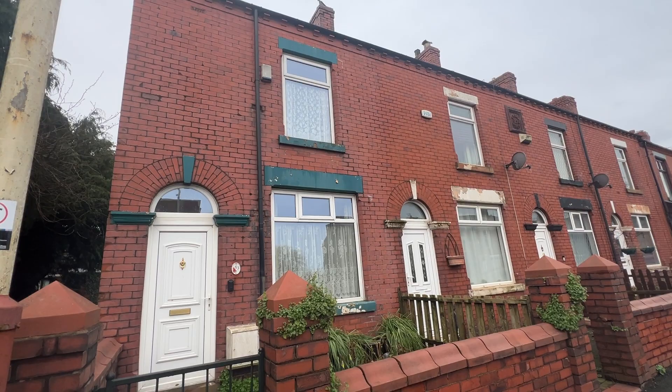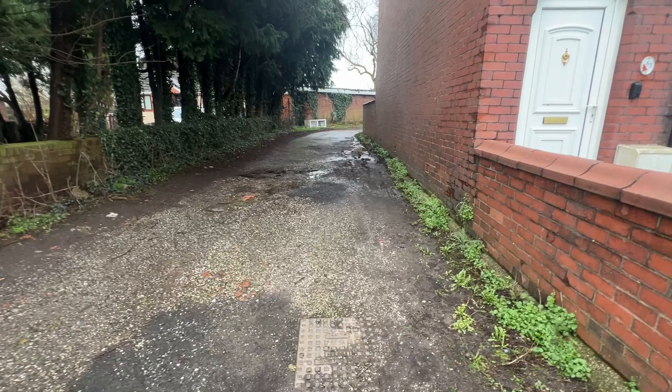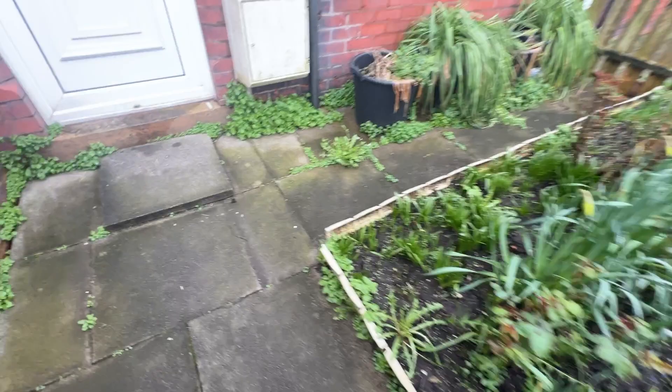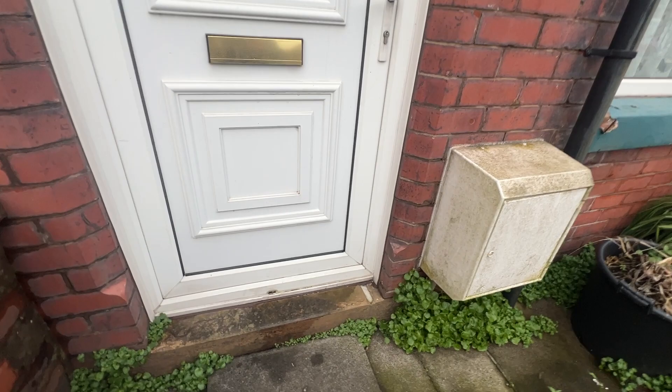Hi there, today we're at number 63 Manchester Road in Kersley — a very well presented two-bed end-of-terrace. There's access and parking to the side if required, as well as plenty of on-street parking. There's a nice little front garden behind a low brick wall, and a UPVC entrance door.